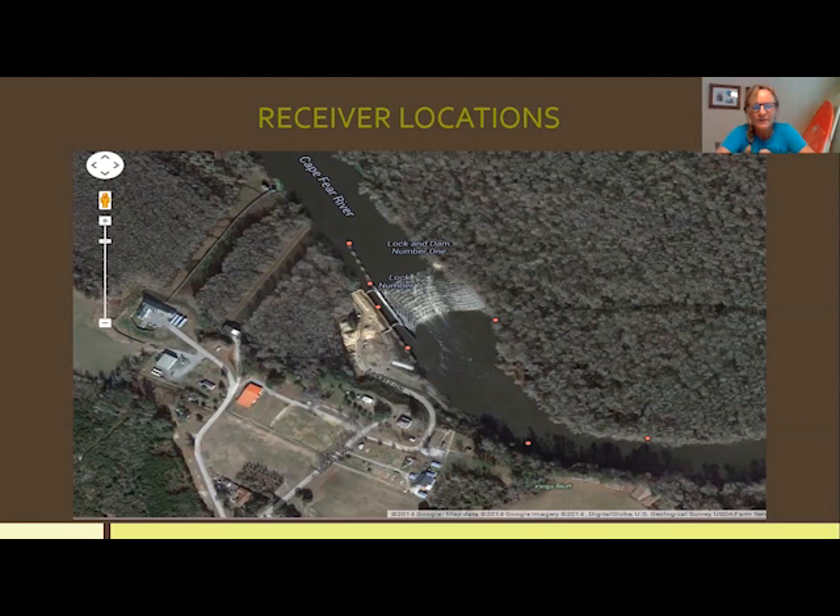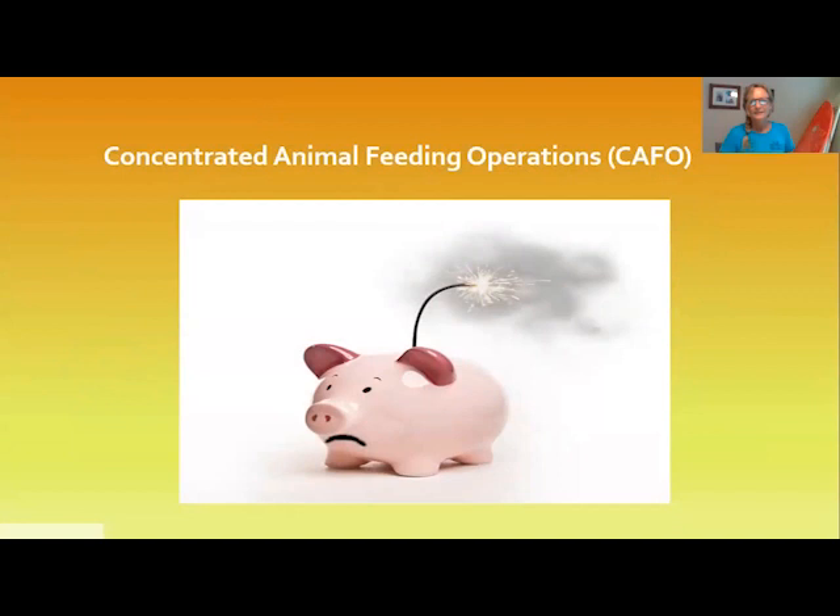The US Army Corps of Engineers, during certain times of the year, stations a person at the lock to wait for schools of fish or solitary sturgeon and open the locks to let them through. This has about a 30% success rate. That practice is being done less at Lock and Dam 1 since the Rock Arch Rapids were installed, but is still being done at Lock and Dam 2 and 3.